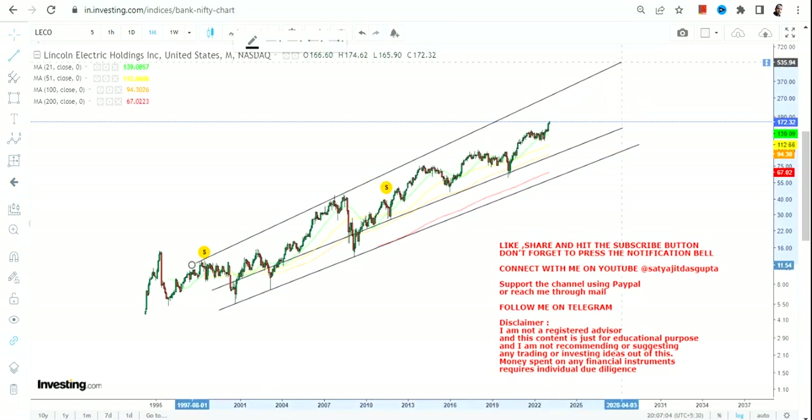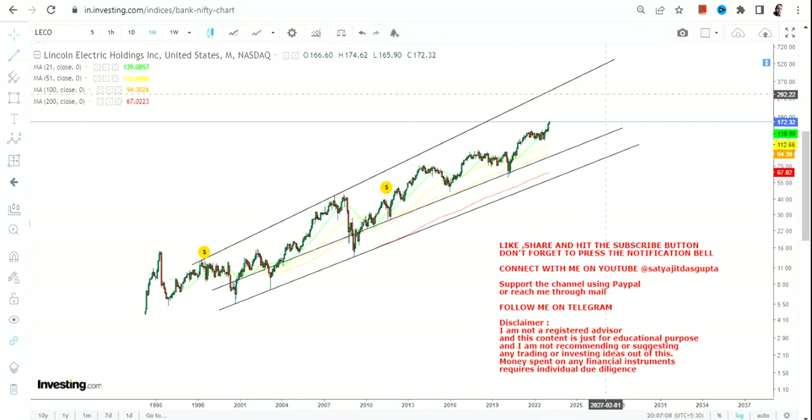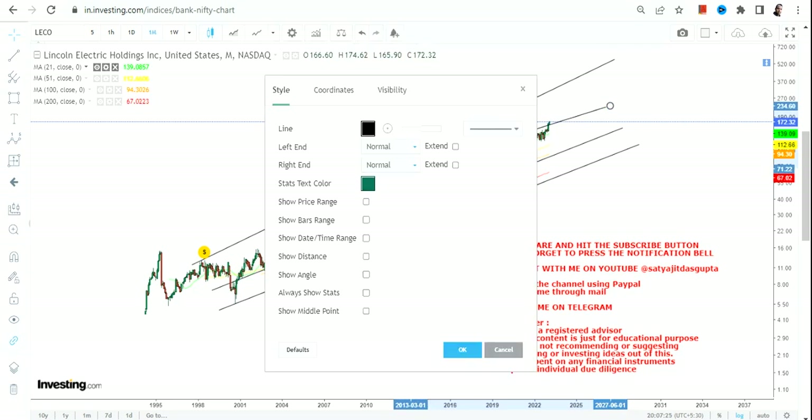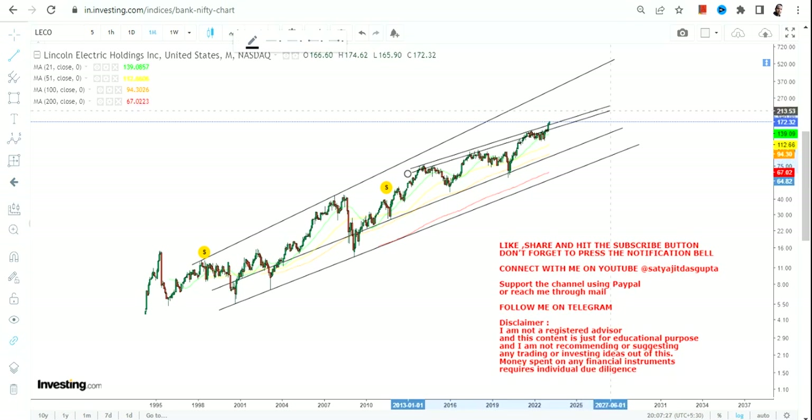It will not work for short term price action because some people do look for quick gains. It may or may not work — that's a different thing — but the problem is if you go for a short term approach, chances are it will not work in most cases. So you need to make sure you are not doing something that will harm you.